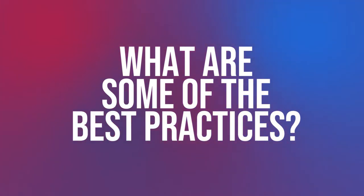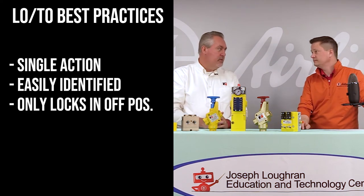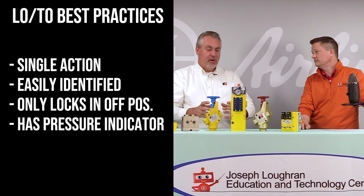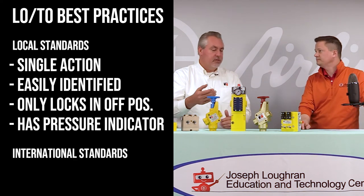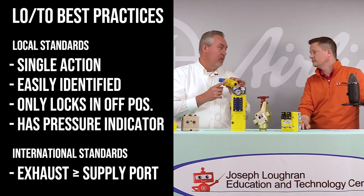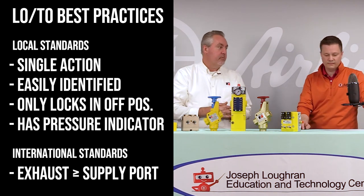What are some of the best practices? Companies are using devices that are easily identified. For example, this happens to be the Ross lockout valve called LOCKS, and it meets the requirements: it is a single action, easily identified because of its color and shape, only lockable in the off position, and through the pop-up indicator it shows that pressure has actually been relieved. International standards take it a step further and say you have to have an exhaust port that is at least the same size as the supply port. A lot of people are implementing these types of valves for that reason.